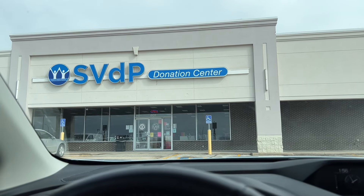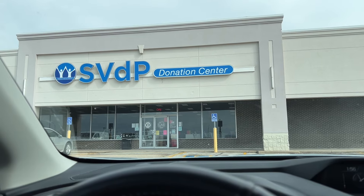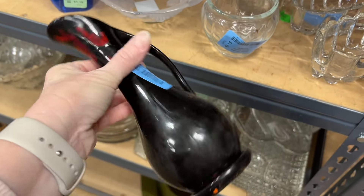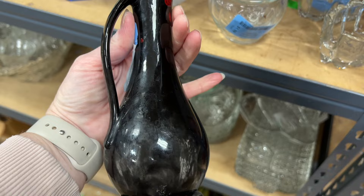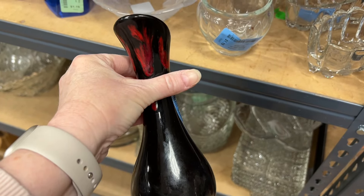I'm stopping at St. Vincent de Paul to see if I can find anything that I can make a profit on. I saw this vase that looked kind of interesting and it did have a signature on the bottom but I couldn't make it out. Unfortunately it had some chips and some wear and I decided to just leave it behind.